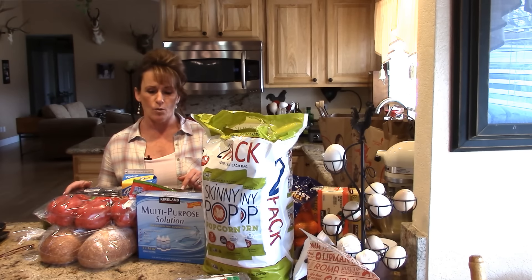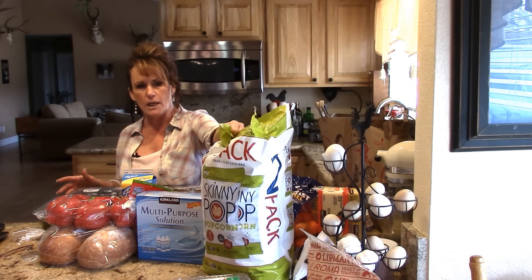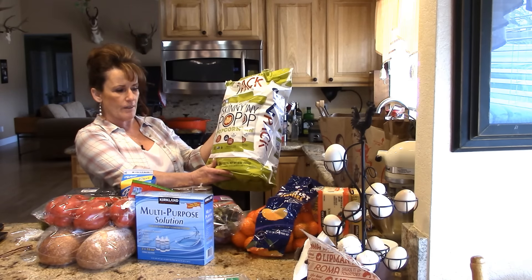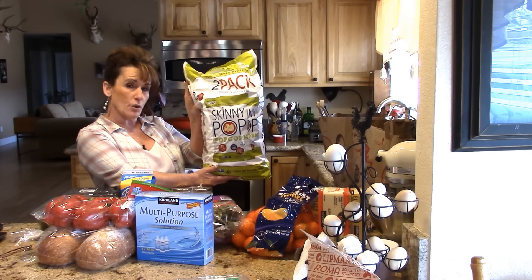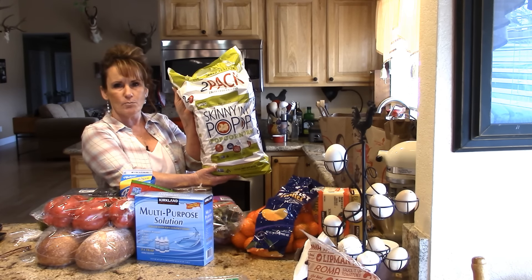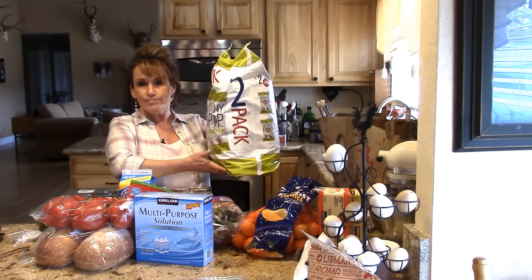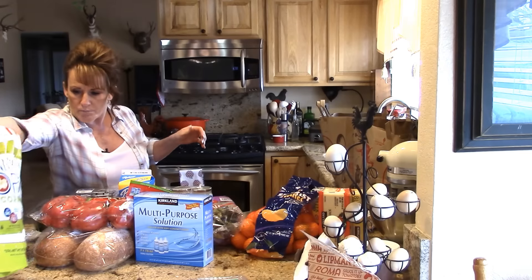I don't go to Trader Joe's that often, so that's a once-in-a-while thing and I pick up my favorite items there. I'm going to start with this big bag of Skinny Pop — I did open it because I was curious how bland it was. It's kind of bland, but for a really good snack it's only 35 calories per cup, very low in sodium, no GMO. It's got two huge bags in here. I can have a cup or two, which is really only one point. And that's from Costco.